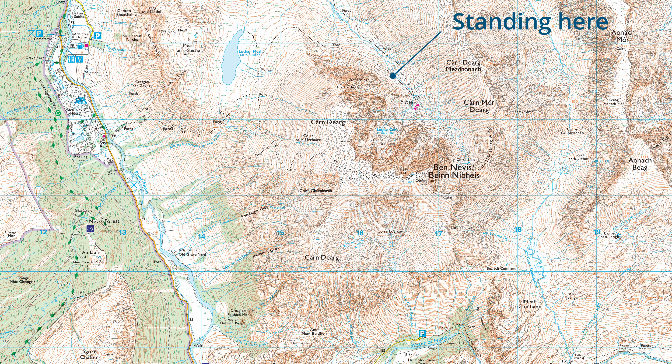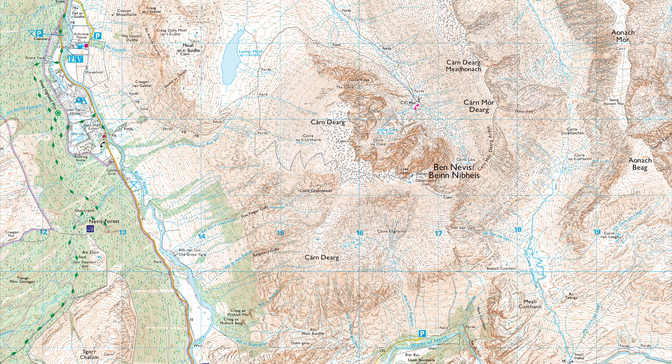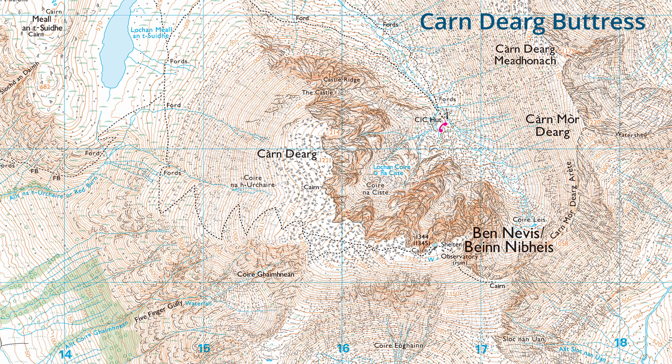Right now I am standing about here on the map, looking up in front of me to Tower Ridge and North East Buttress. Ledge Route takes its name from the series of ramp-like ledges which the route follows up through the cliffs of Carn Dearg Buttress.